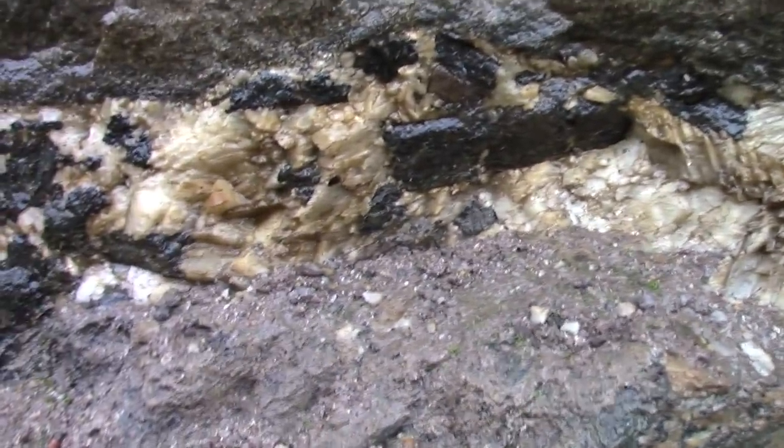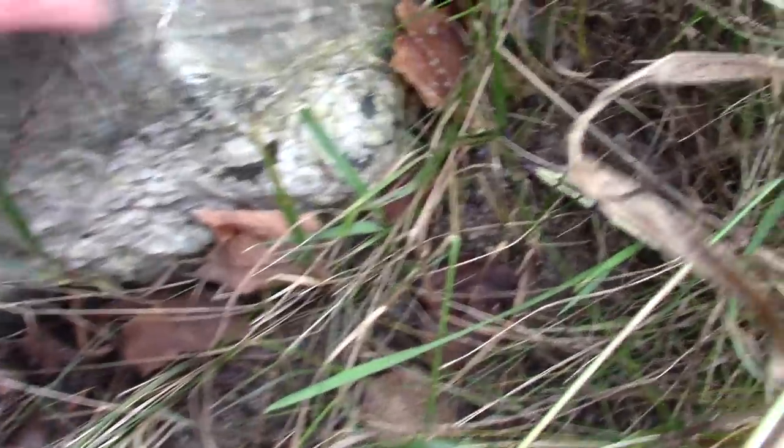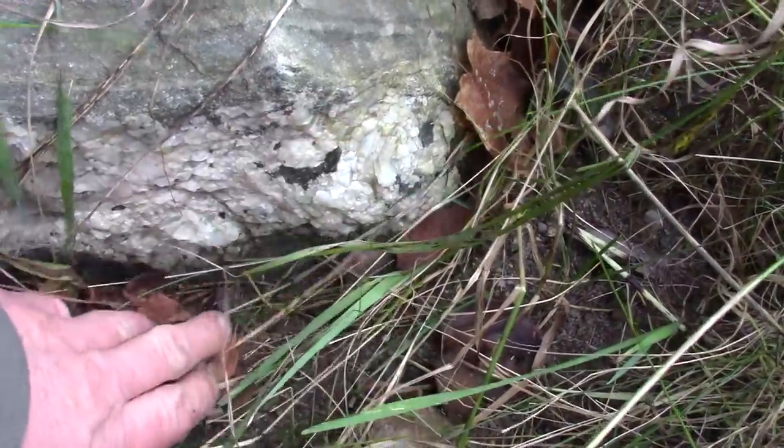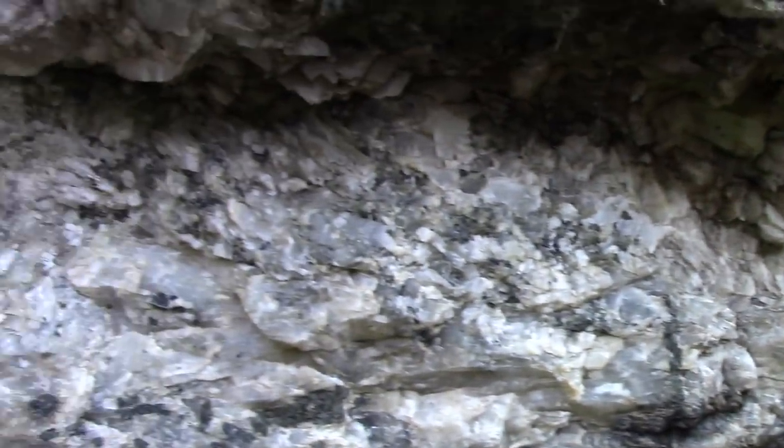I don't know what that is in the calcite — a black mineral of some sort. There's a little bit of a line. More up here and down here. There's a little bit of a hole.